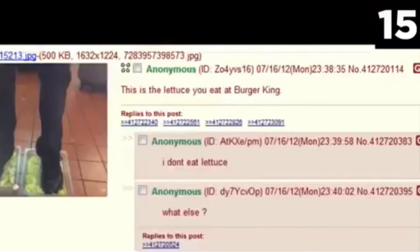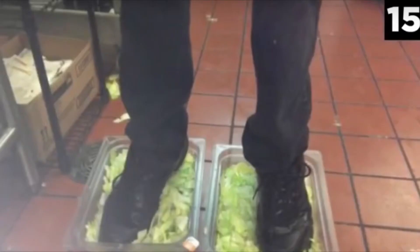A 4chan user uploaded a photo anonymously to the site showcasing his feet in a plastic bin of lettuce, with the statement: 'This is the lettuce you eat at Burger King.' Admittedly, he had shoes on — but that's even worse.